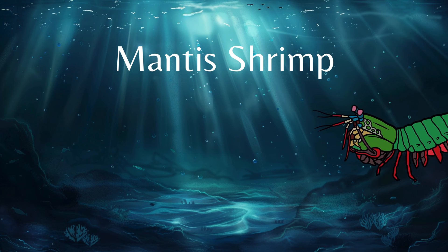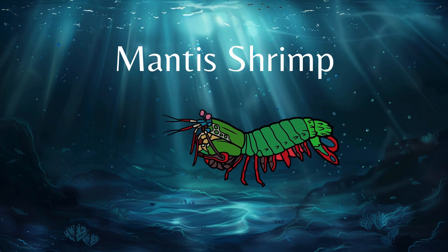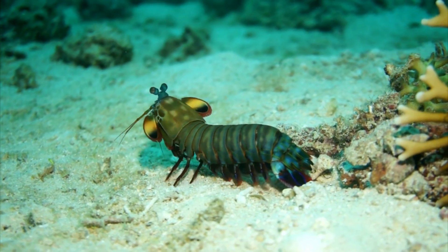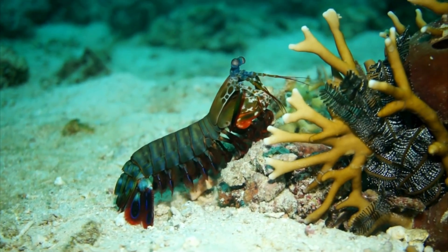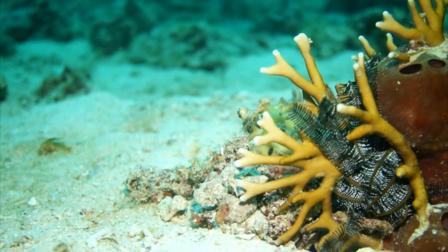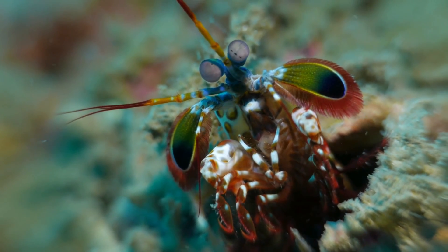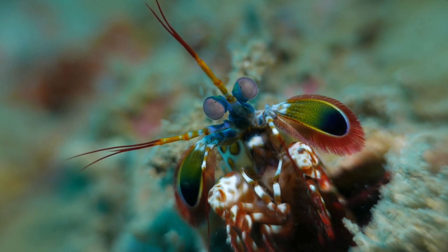Next up, a very colorful shrimp — the mantis shrimp. These shrimp have these colorful looks to attract females.